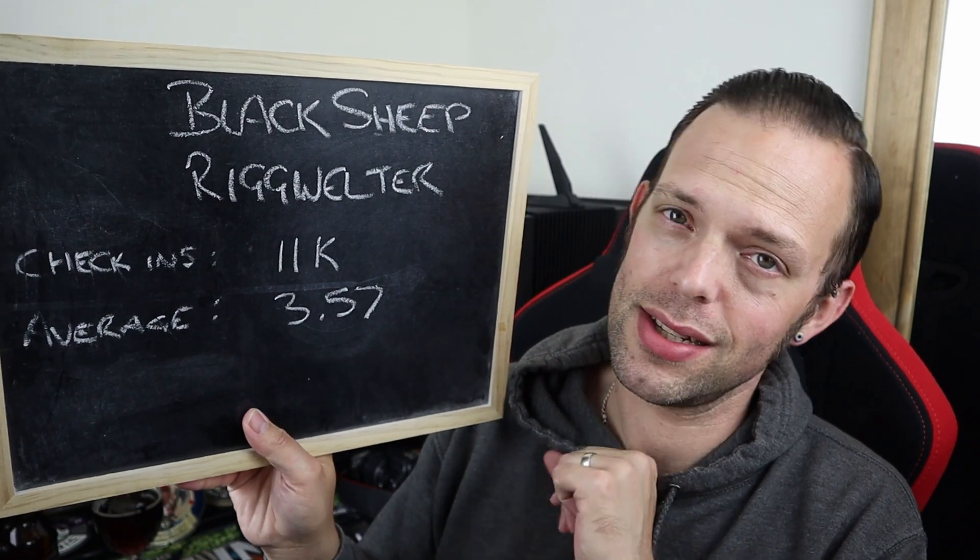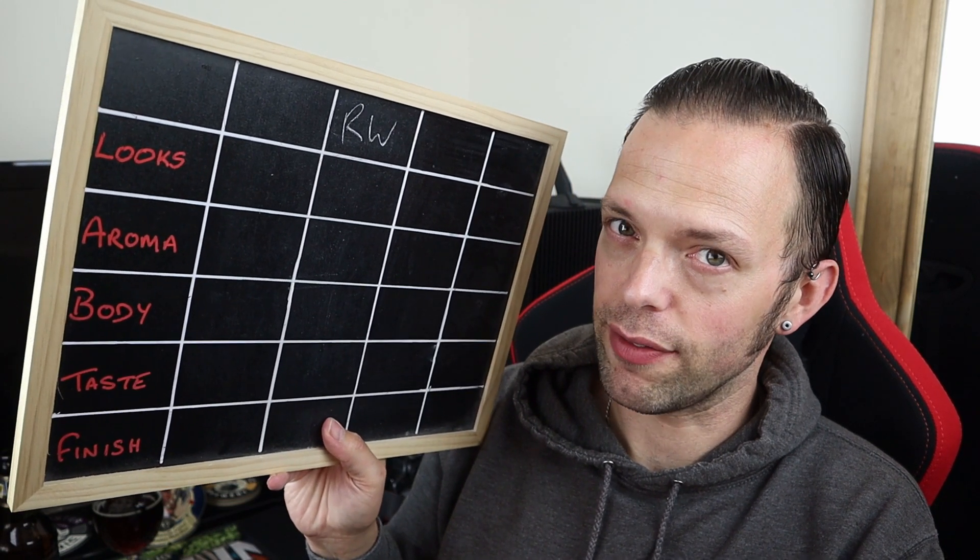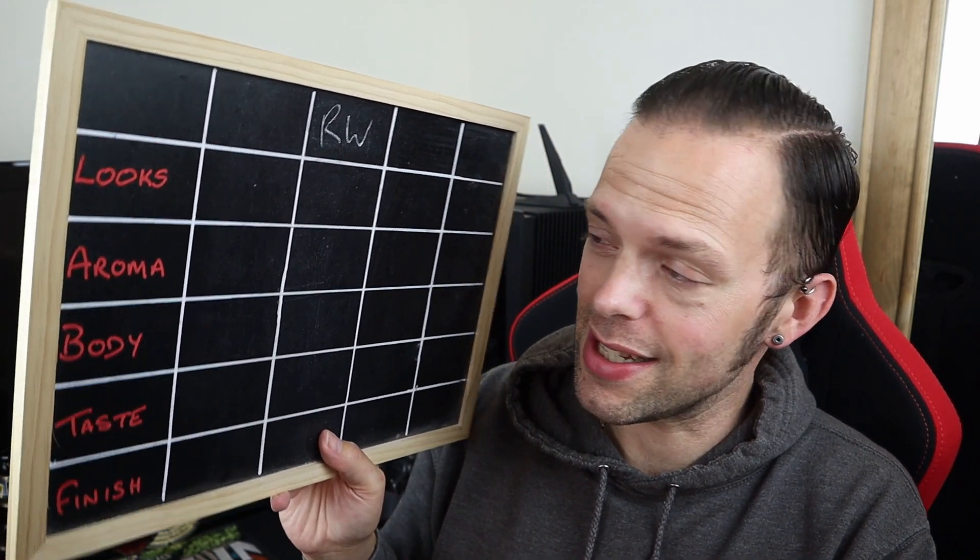I think this has got to be easily my favourite Black Sheep beer that I've tried. Strong Dark Yorkshire Ale, Rig Welter. Before I give my verdict, the Aid Memoir from Untappd says there have been an impressive 11,000 check-ins with a pretty decent average score of 3.57, which — given the propensity for craft beer on Untappd — to get a real ale, or a traditional ale, scored that highly is pretty impressive. So let's put the RW on my scoreboard of joy and give it the five pillars of judgment: the looks, the aroma, the body, the taste, and the finish.